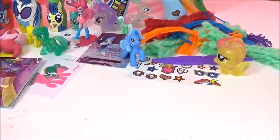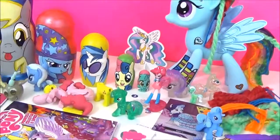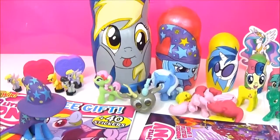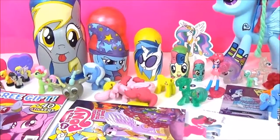Alright guys, here are all the awesome surprises in the My Little Pony Nesting Dolls. If you have any other My Little Ponies you would like to see on these Nesting Dolls, please put it in the comments section and I will try to paint them. If you like this video, please give it a big thumbs up. Take care, bye!